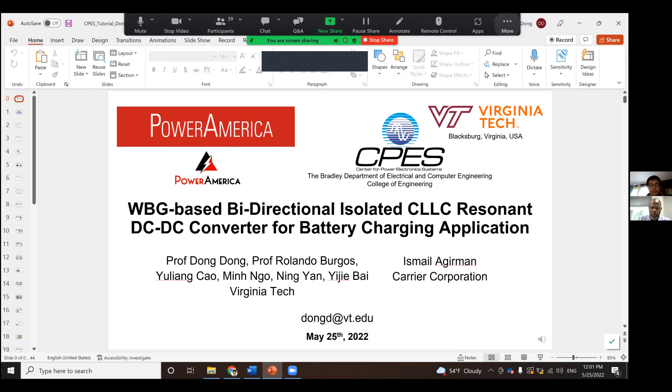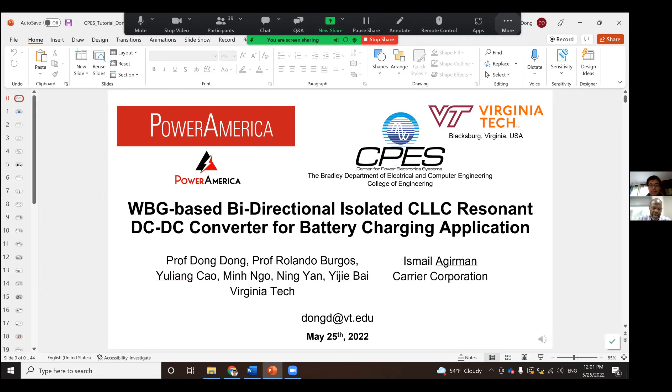Dong Dong is currently a faculty member at the Center for Power Electronic Systems at the ECE department at Virginia Tech University. Before joining Virginia Tech in 2018, he worked at GE Research Center for various high-frequency power conversion technology developments. Currently at CPES, his research focuses on modular-based high-frequency power electronics technologies for transportation and grid applications, driving protection and sensing circuits for wide bandgap devices, high-frequency transformers, and high-voltage insulation systems. He has received multiple IEEE prize paper awards and several new technology and patent innovation awards from GE. With that, I'd like to introduce Dr. Dong.